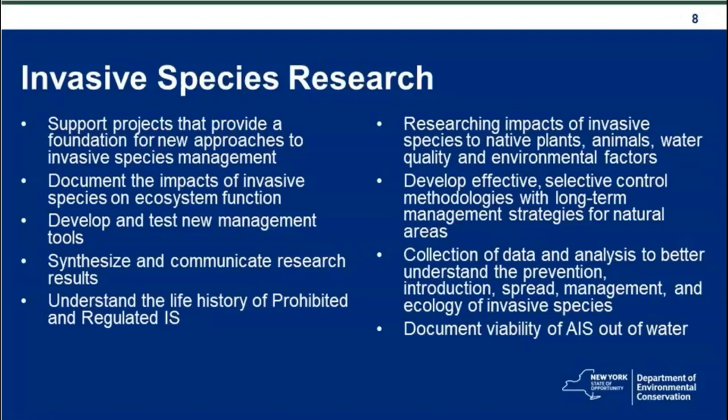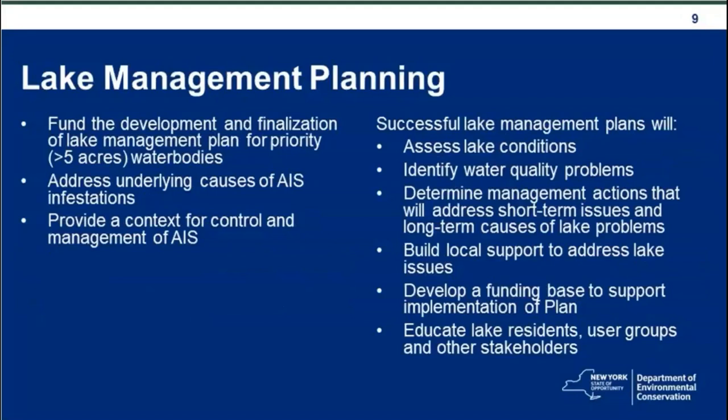The lake management planning category is designed to fund the development and finalization of lake management plans for priority water bodies greater than five acres. Priority here refers to importance to a local community or lake association. These plans will address underlying causes of AIS infestation and provide a context for control and management. A successful lake management plan will assess lake conditions, identify water quality problems, determine management actions, build local support, develop a funding base, and educate lake residents, user groups, and other stakeholders.